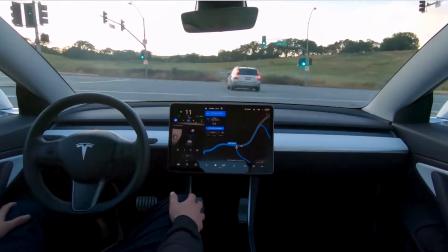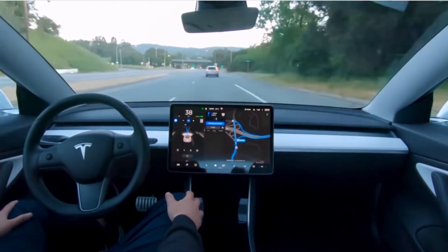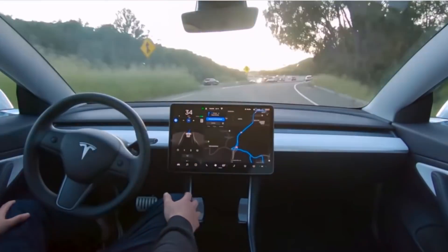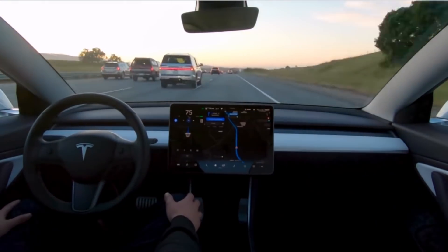According to Tesla's website, coming later in 2020, Tesla's vehicles with Hardware 3.0 will be able to recognize and respond to traffic lights and stop signs, and they will be able to perform automatic driving on city streets.